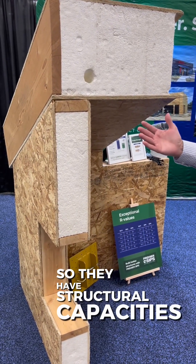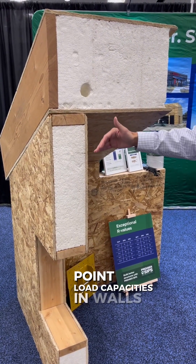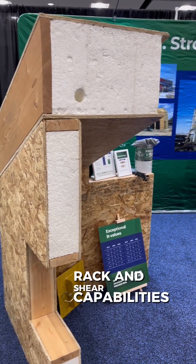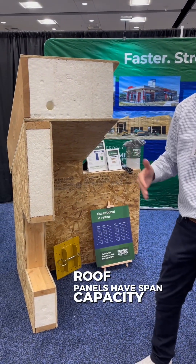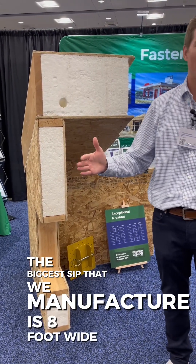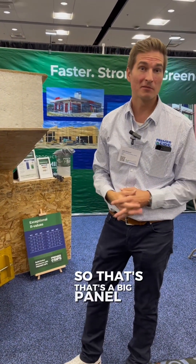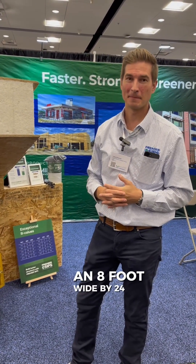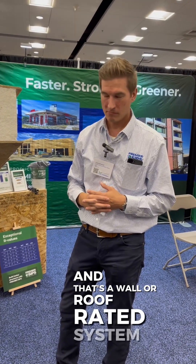They have structural capacities: uniform loading, point load capacities in walls, rack and shear capabilities, and axial loads. Roof panels have span capacity. The biggest SIP that we manufacture is eight foot wide by 24 foot in length — so that's a big panel, eight foot wide by 24 foot tall, and that's a wall or roof rated system.